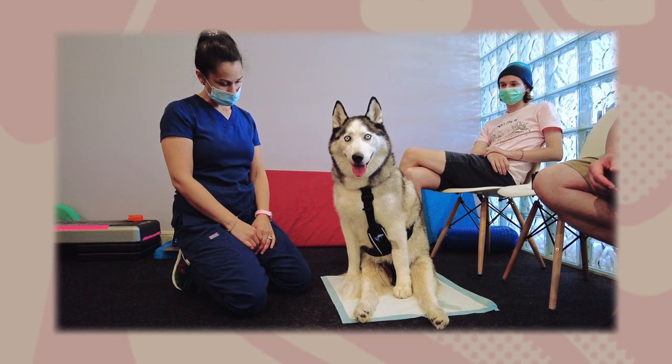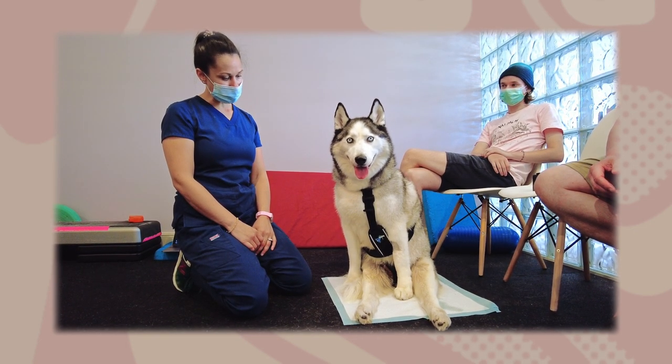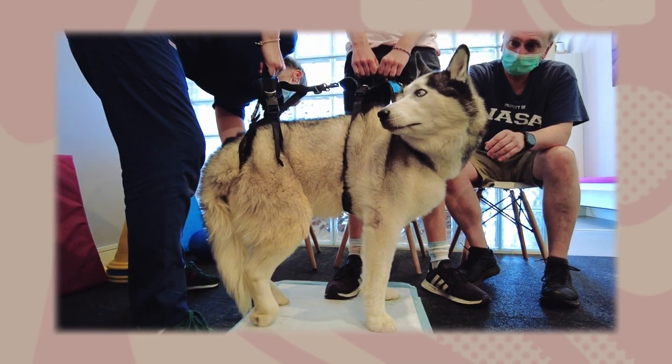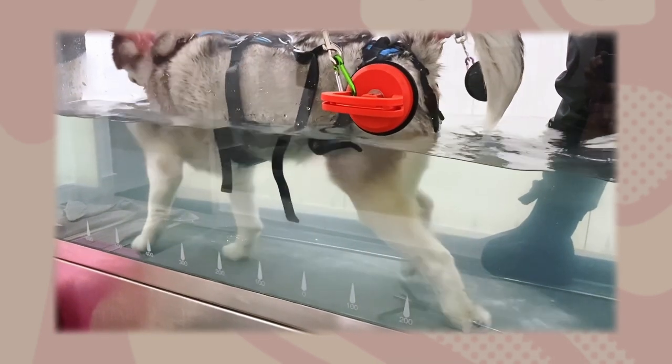Picture this — he was happily running around in his garden when he let out a yelp and was immediately paralysed. These injuries are very confronting and stressful for dogs and their owners. So let me explain a little bit about them and how physio and hydrotherapy helped Obi on his journey of recovery.